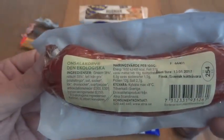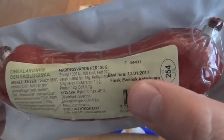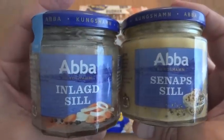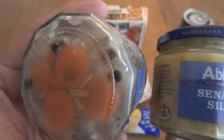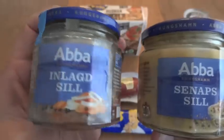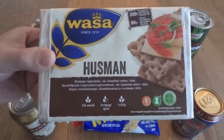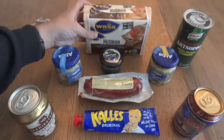We have this Onsala Korv Den Ekologiska — it's ecologically sound, apparently — and this is basically a sausage with beef in it. This is one of the few things that's actually past its date because it took me so long to get to it. Best before January 13, 2017, and I'm filming this early March 2017. But it has been refrigerated, so hopefully that'll be okay. We also have these two jars of fish — I believe they're both herring. This one is pickled herring with carrots and what looks like some sort of cabbage in there, and then this one is herring in mustard.